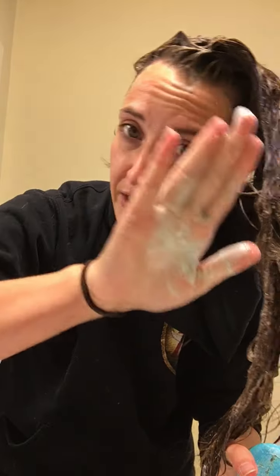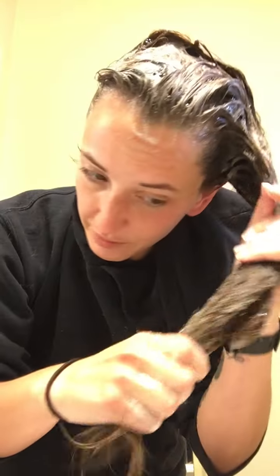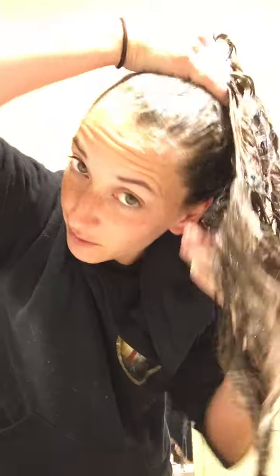This one does leave a little bluish tint to your hands, which is fine. The other one left a green tint and another left a pinkish one. When you rinse it out it's going to rinse out a bluish color, but I really like this one.